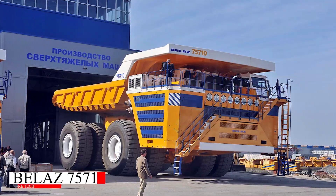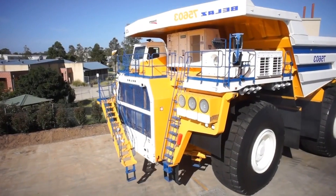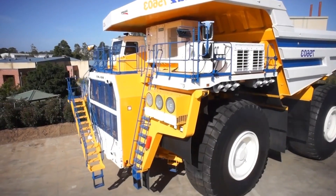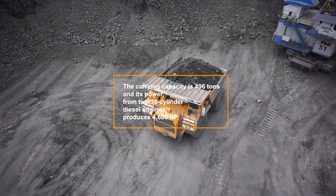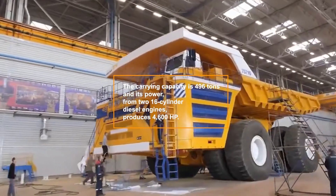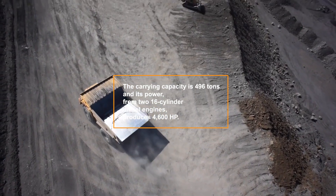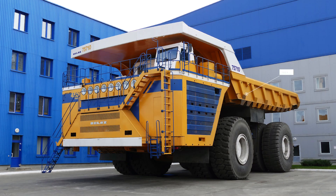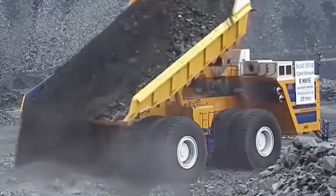The Belaz 75710 is the undisputed king of mining trucks. Manufactured in Belarus, this colossal vehicle holds the record for the largest payload capacity, capable of hauling an astonishing 496 tons. Its power comes from two 16-cylinder diesel engines that produce a combined 4,600 horsepower. Measuring 20.6 meters in length, 8.16 meters in height, and 9.87 meters in width, the Belaz 75710 is a true titan of the mining world.